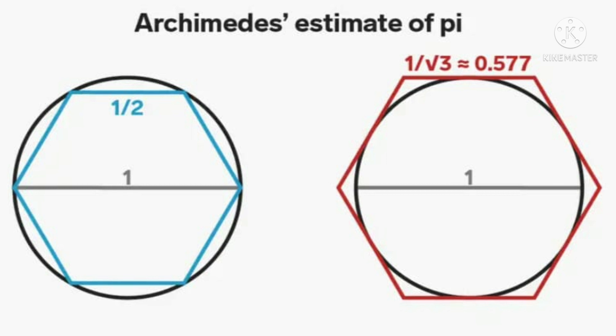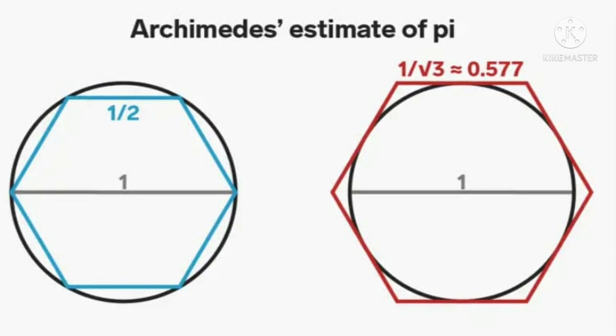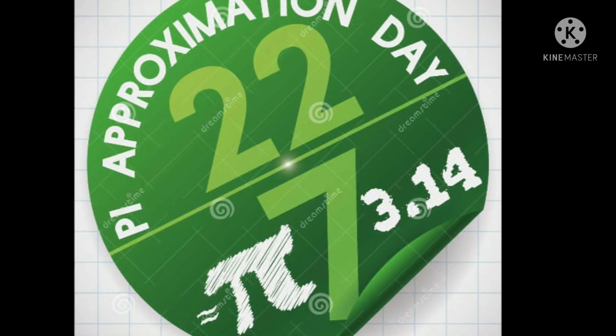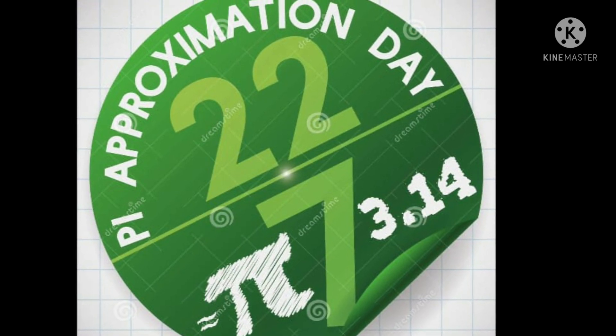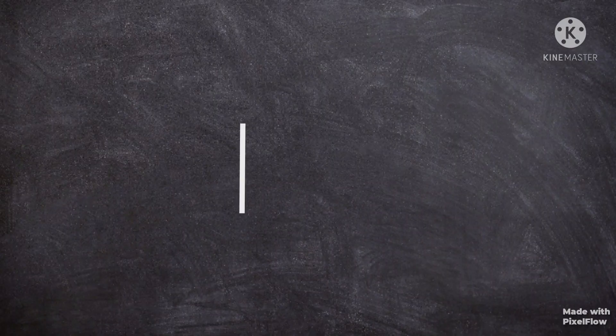Archimedes observed that polygons drawn inside and outside a circle would have perimeters somewhat close to the circumference of the circle. This gives us the inequality 3 less than pi less than 3.46, already moving us closer to 3.14. Hope you liked this video, thanks for watching Summit for Max.